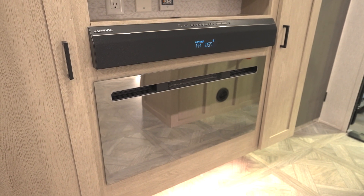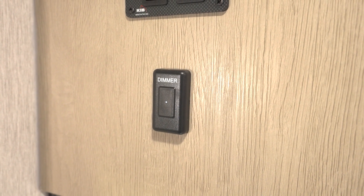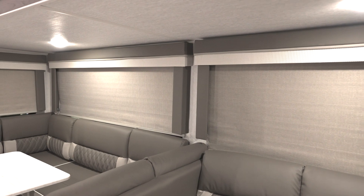The living area comes complete with other great features such as a dimmer light switch for living area main lights and cloth roller shades with auto stop. And to top it all off, a large panoramic window — some models even have a couple of them.